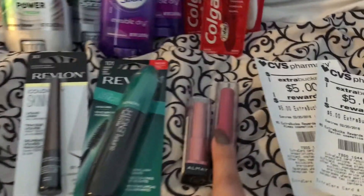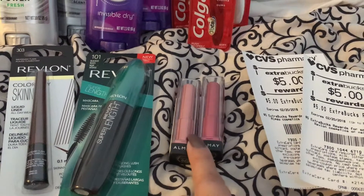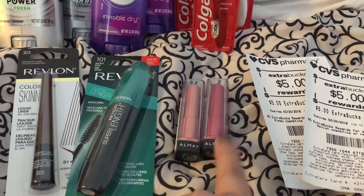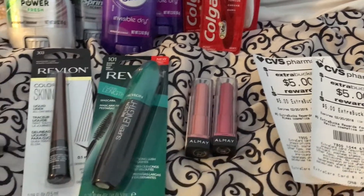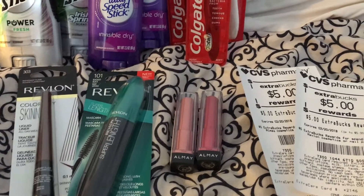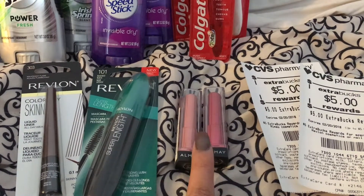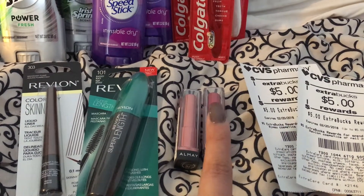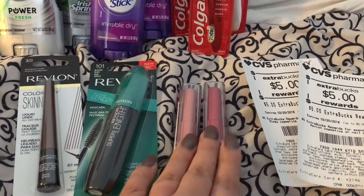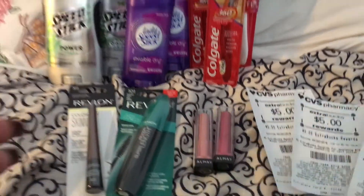And then Almay — I did get the Almay coupons, I'm so happy, I wasn't expecting to get them. They are $4 off, and Almay was on a promo of spend $15, get $5. So I got these two; they were $7.79 each. I used a $4 off coupon and then got that $5 CRT back, so they were only about $1 something each. Let me show you my receipt here so you can see.